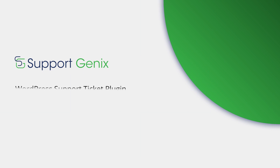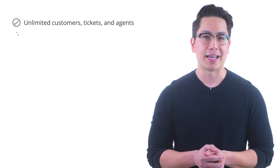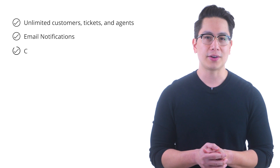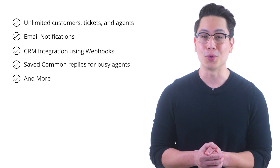Number two: SupportGenix. SupportGenix is the customer support ticket solution for WordPress and WooCommerce. It is one of the easy-to-use plugins to create a ticketing system. It has features like unlimited customers, tickets, and agents, email notifications, CRM integration with webhooks, saved common replies for busy agents, and more.